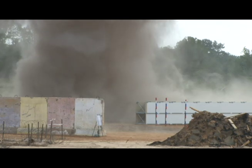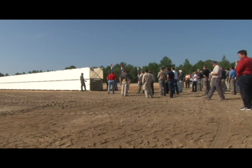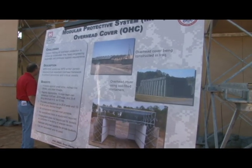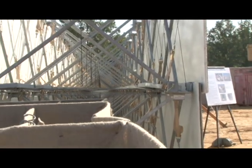Saving soldiers' lives. That's why researchers from the U.S. Army Engineer Research and Development Center are here at Fort Polk, Louisiana. They're running explosive tests on the new modular protective system, funded under the Joint Deployable Force Protection Program.